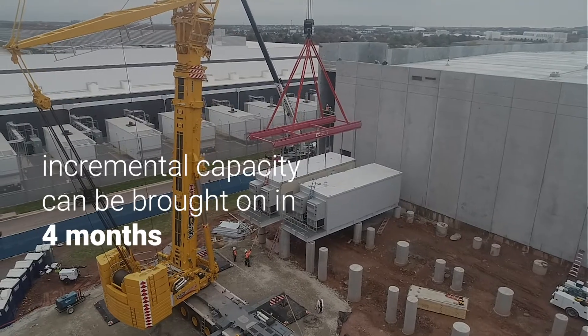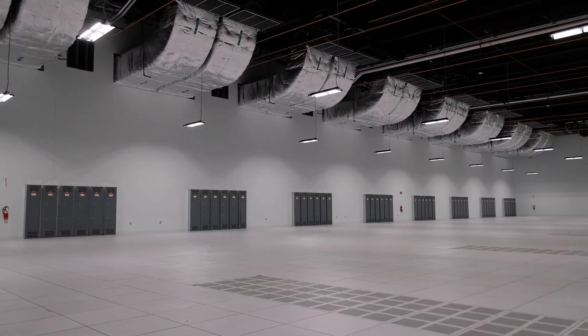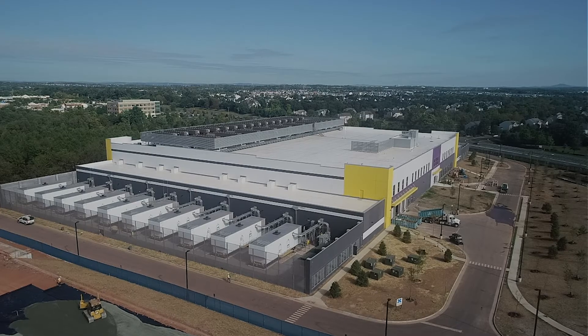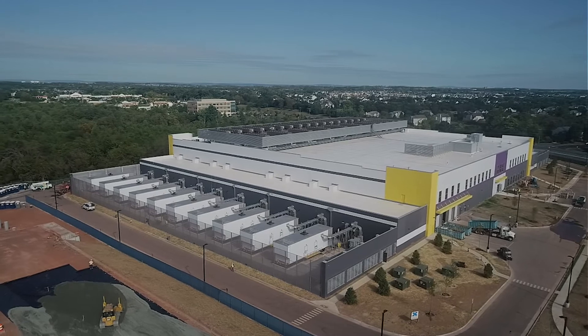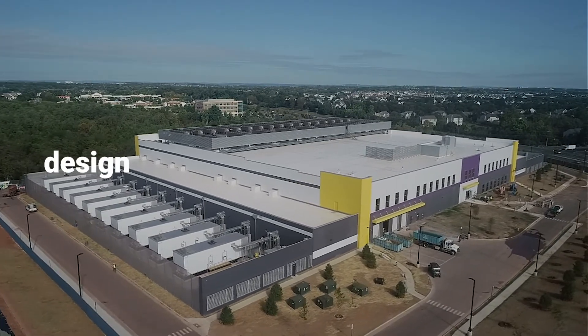Incremental capacity can be brought on in four months. Although many materials are standardized, there's still room for customization. Just-in-time commissioning enables customers to choose their specific power and cooling requirements. To sum up, by using this modular construction approach, we can deliver new data centers to customers in any market at the cost, schedule, and design that they want.